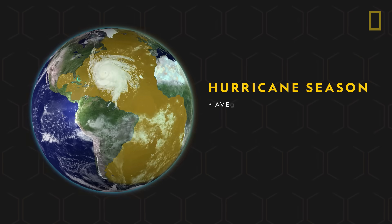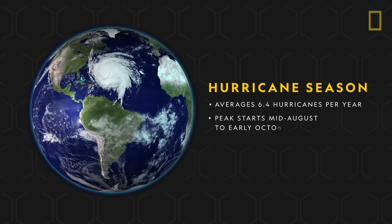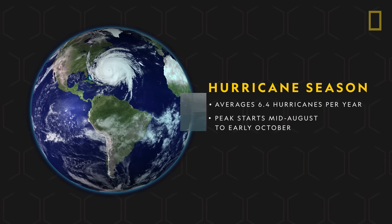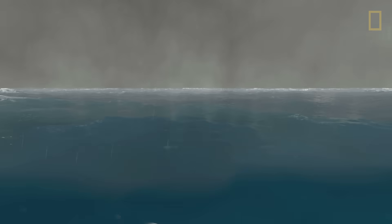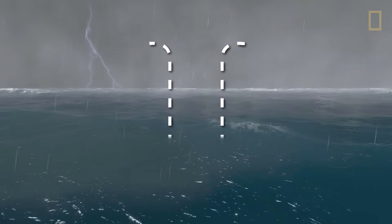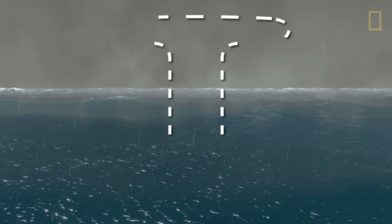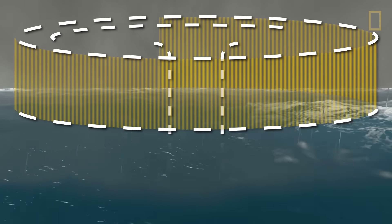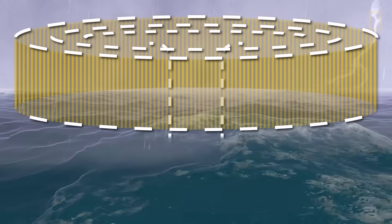Hurricanes are unpredictable, but scientists have a thorough understanding of how hurricanes form and sustain their power. In the Atlantic Ocean, hurricane season peaks during the late summer months when tropical waters are the warmest. Hurricanes form from a cluster of thunderstorms that suck up the warm moist air and move it high into Earth's atmosphere. The warm air is then converted into energy that powers the hurricane's circular winds.